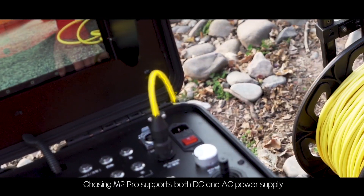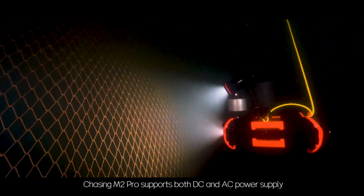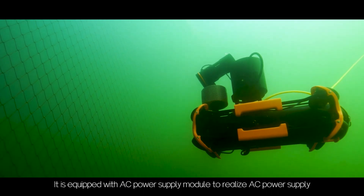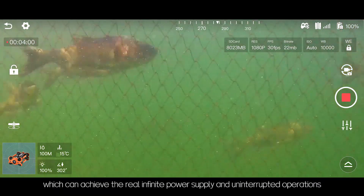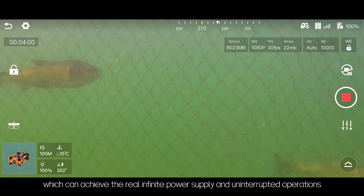Chasing M2 Pro supports both DC and AC power supply. It is equipped with an AC power supply module to realize AC power supply, which can achieve truly infinite power supply and uninterrupted operations.